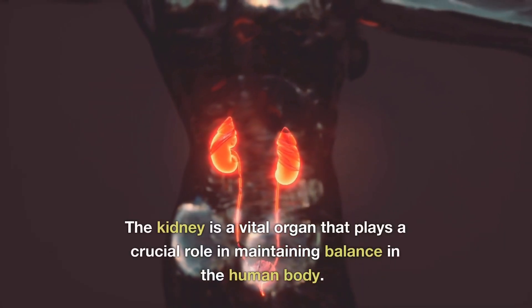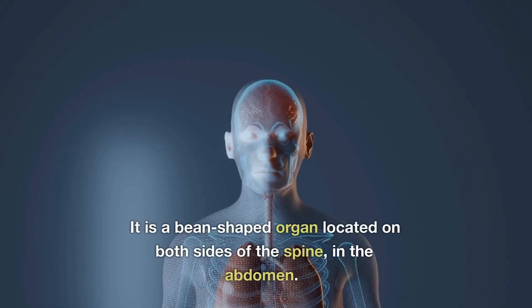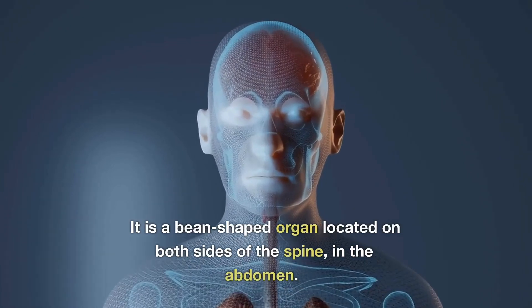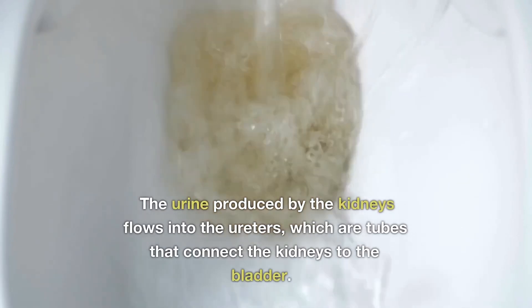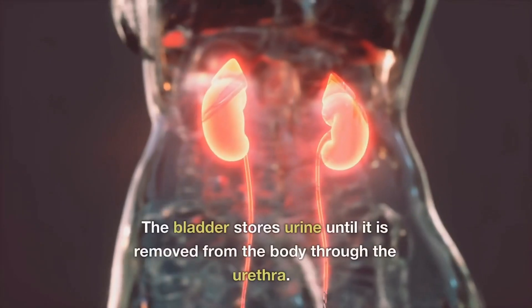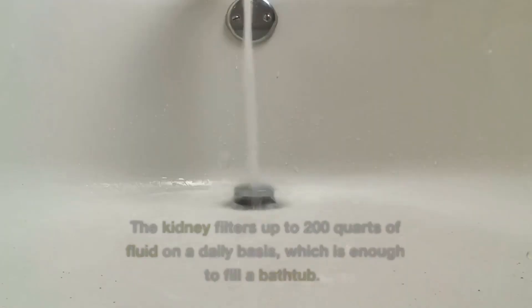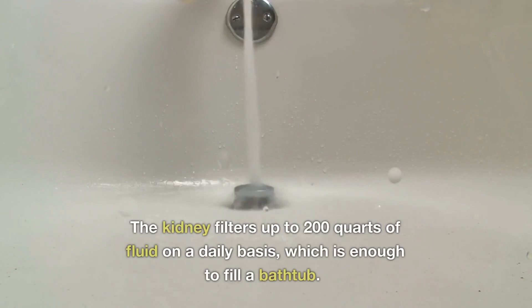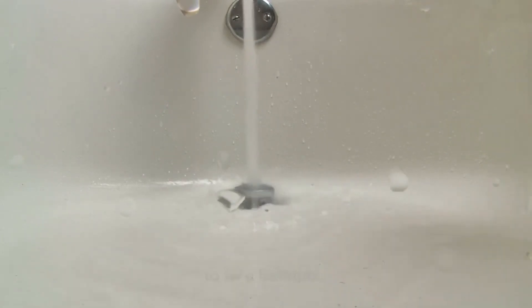The kidney is a vital organ that plays a crucial role in maintaining balance in the human body. It is located on both sides of the spine in the abdomen area. Its purpose is to produce urine, which flows through the ureter into the bladder. The kidney removes waste products and filters up to 200 quarts of fluid on a daily basis, which is enough to fill a bathtub.